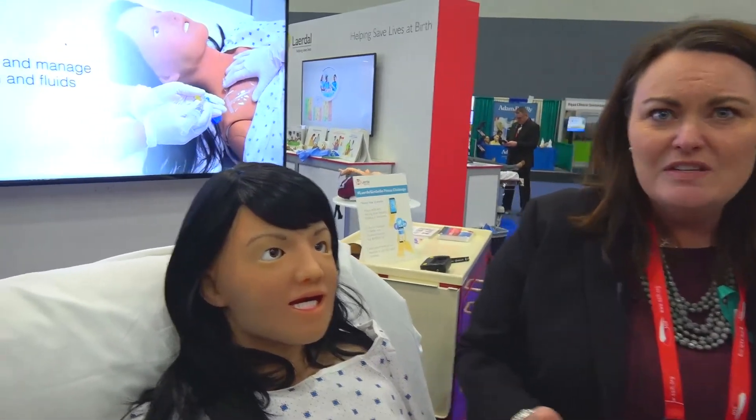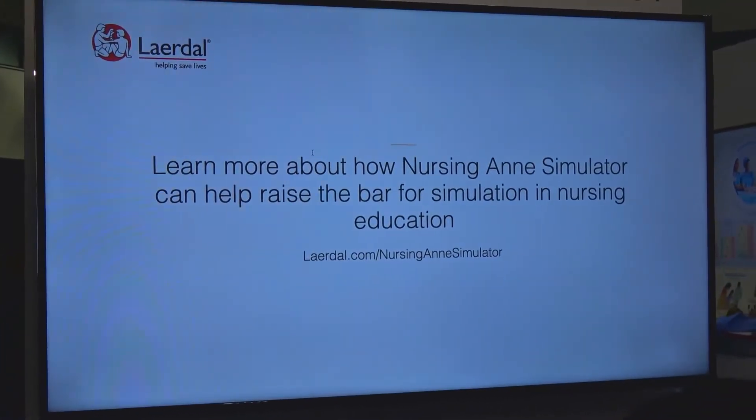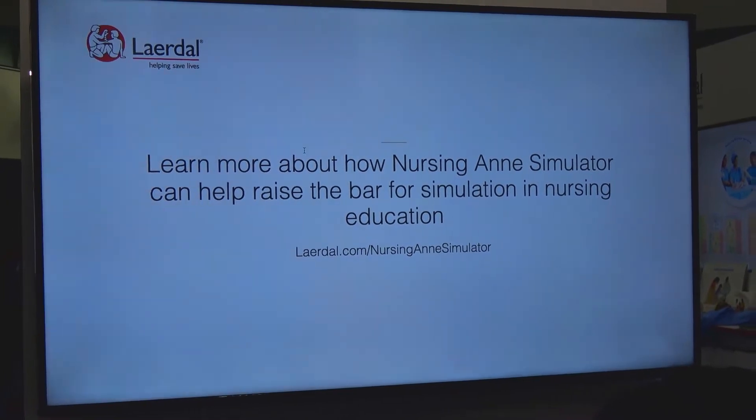We've added anterior sounds and posterior sounds, and we have sound control in all four quadrants — four front, four back, four bowel — to continue that movement. She still has the physiological modeling system that operates on our system.